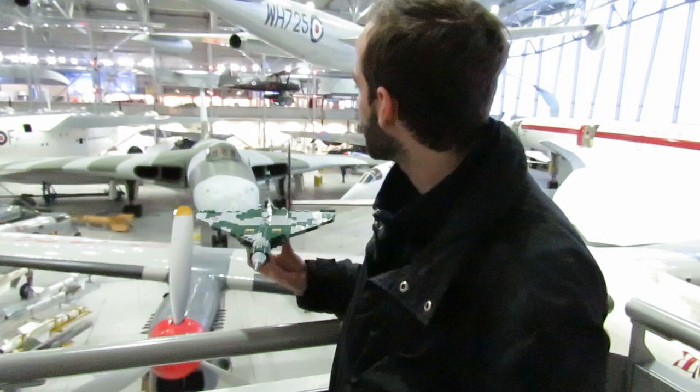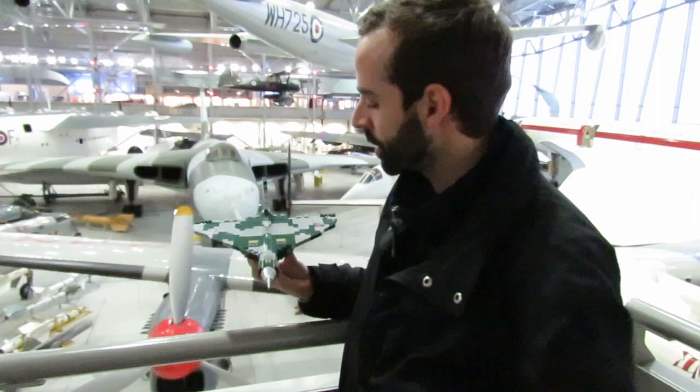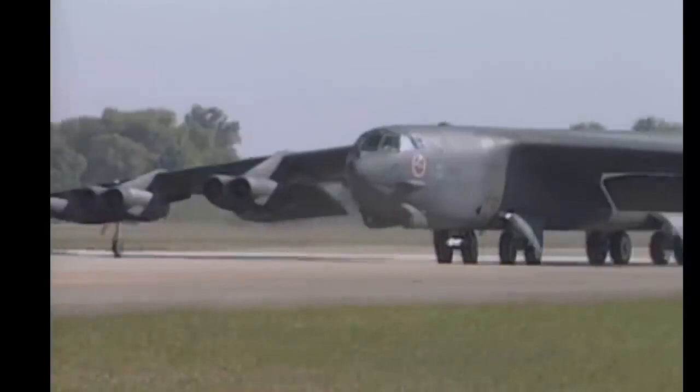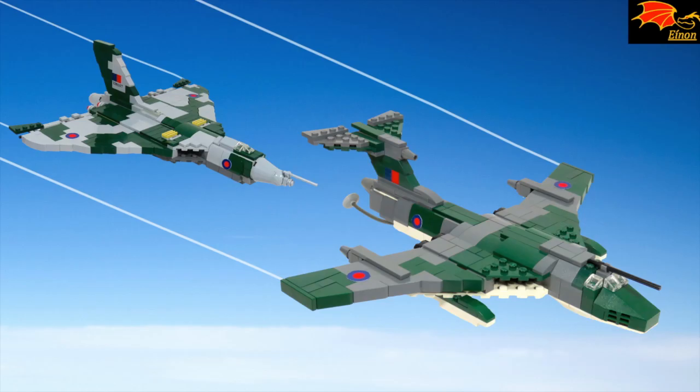It's really amazing to have the model and the real plane right beside me. Built by the same designer who made the Lancaster, the Vulcan — now obsolete — was removed from service shortly after the Falklands War. The B-52, on the other hand, has been widely upgraded over the years and is still in service. However, the Vulcan was soon called for a final and daring mission — but for that, you'll have to wait for my next video.